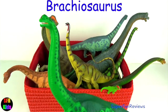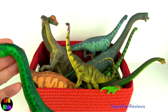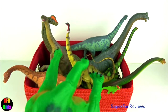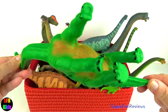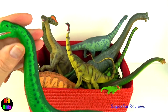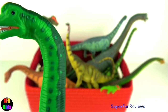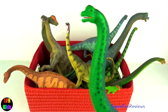Brachiosaurus — I really like the green colour on this dinosaur. It lived during the middle to late Jurassic period and was one of the tallest and largest dinosaurs. It had a long neck, a small head with nostrils on the top of the head, and a short thick tail. Brachiosaurus lived on land. Most predators like Allosaurus and Ceratosaurus were half its size — their best defence was their size plus their clawed feet and tail.